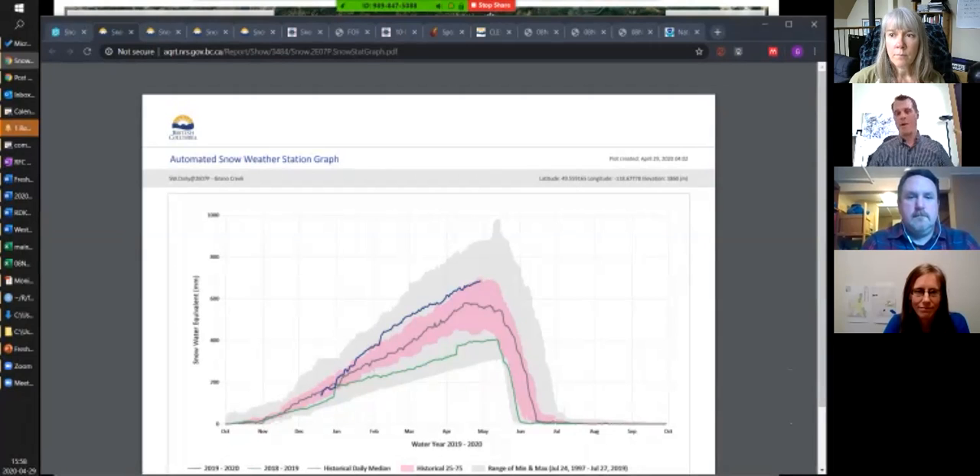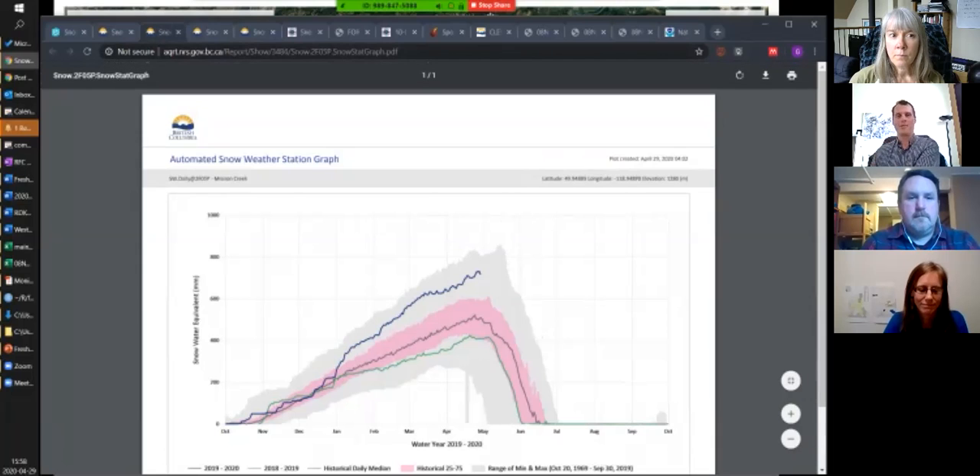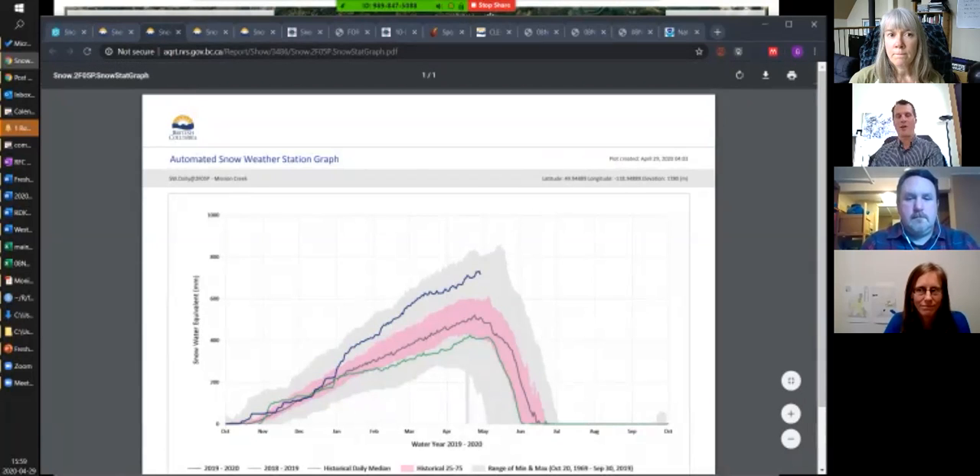We're at about 120% of normal for the Grano Creek snow pillow station, but it's not the extreme we saw in 2018, and it's not the very dry year we saw in 2019. At the far northwestern edge, just outside the watershed but very much like our upper watershed area, we've got about 140% of normal on Mission Creek — so the north end of the watershed has a lot of snow.